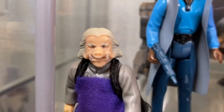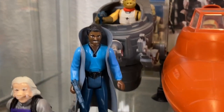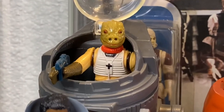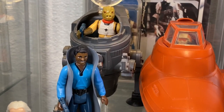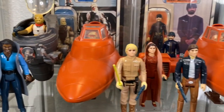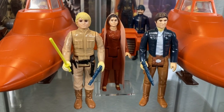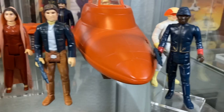Moving on down to the second shelf, we have another Ugnaught with a smiling variation. Lando looking pretty snazzy in his blue getup. We have Bosk in his unofficial signature mini rig vehicle, the Cap 2 - the Captivator - a pretty cool mini rig. And we have our heroes: Bespin Luke, Bespin Leia, and Bespin Han Solo - of course the trifecta, the crew.